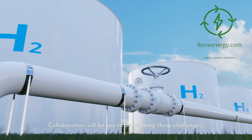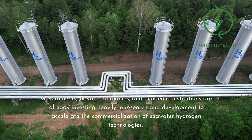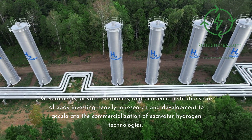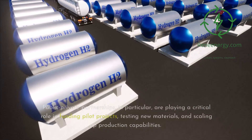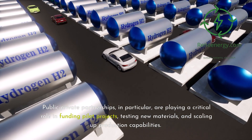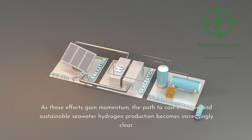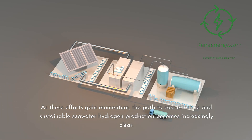Collaboration will be key to overcoming these challenges. Governments, private companies, and academic institutions are already investing heavily in research and development to accelerate the commercialization of seawater hydrogen technologies. Public-private partnerships, in particular, are playing a critical role in funding pilot projects, testing new materials, and scaling up production capabilities. As these efforts gain momentum, the path to cost-effective and sustainable seawater hydrogen production becomes increasingly clear.